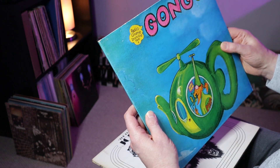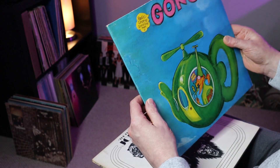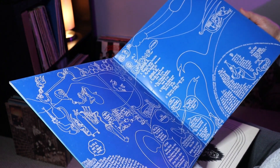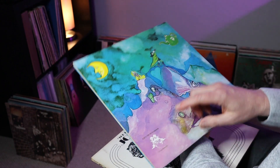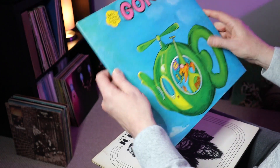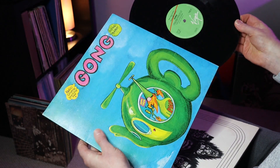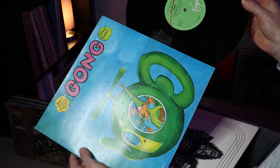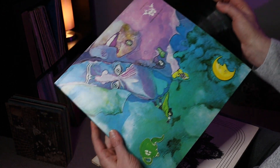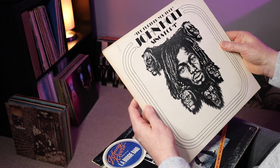Next up is Gong Flying Teapot. The sleeve is really nice — very slight edge wear on the top edge, I'd still say it's a VG plus. It's the gatefold sleeve with all the content inside to read, on Virgin Records. Catalogue number is OVED14, on the green and red Virgin label. The vinyl in this one is immaculate — pristine, really glossy and shiny — that is definitely near mint.